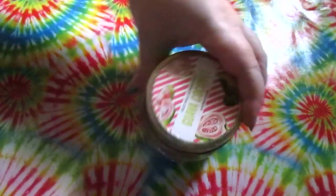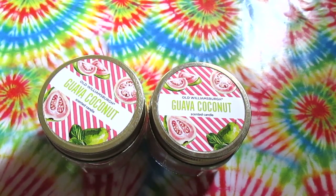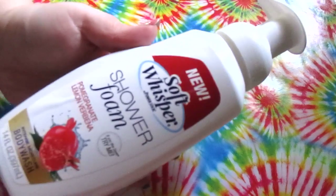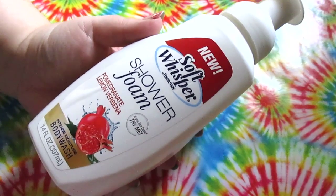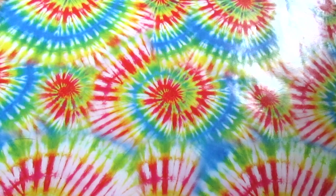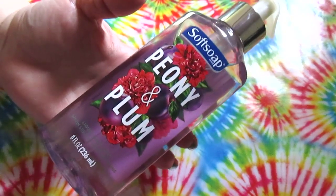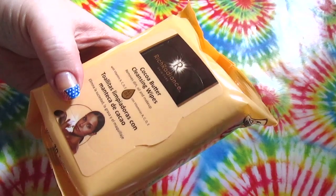I picked up two of the guava coconut Old Williamsburg candles — I really like the scent. I had one a few weeks ago and it had a very strong throw, so I picked up the last two they had. I also grabbed a dog toy that Connor is playing with in the background. I picked up a Soft Whisper shower foam in pomegranate and lemon verbena — 14 ounces — excited to try that. From Soft Soap I got the peony and plum, eight ounces, for my kitchen. And I finally found the cocoa butter cleansing wipes from Rich Radiance — 30 for a dollar!